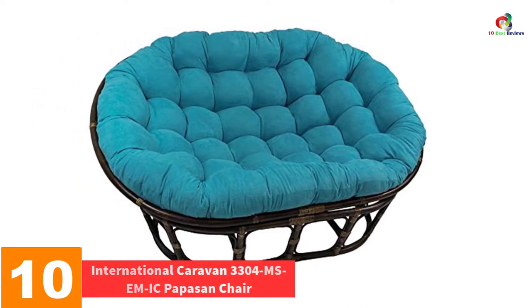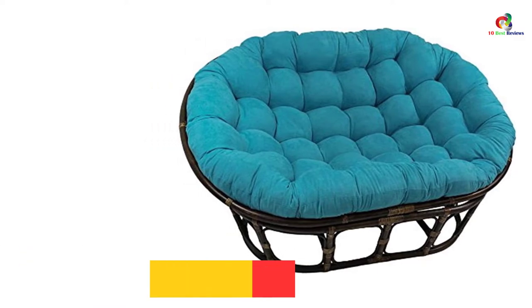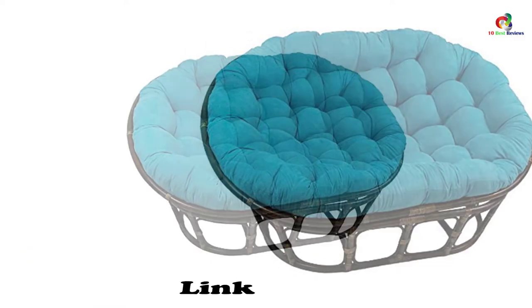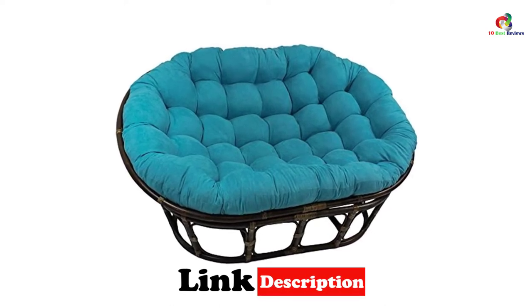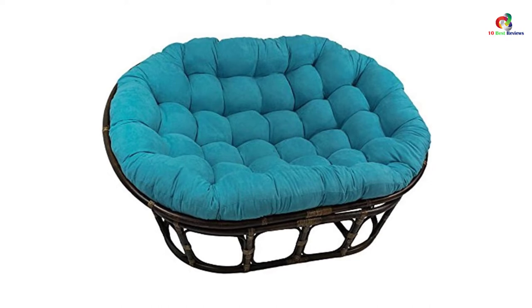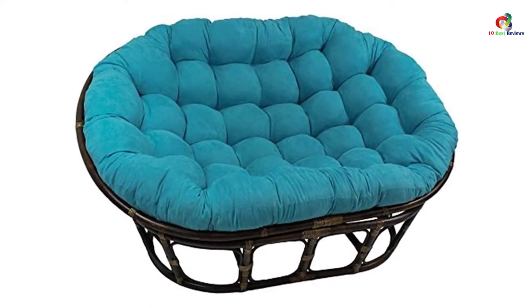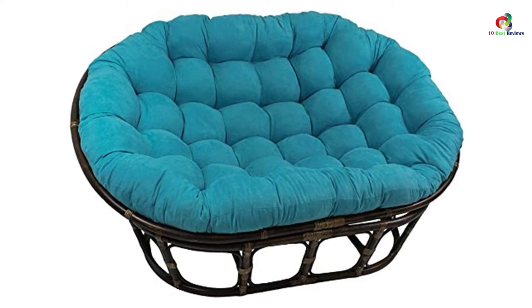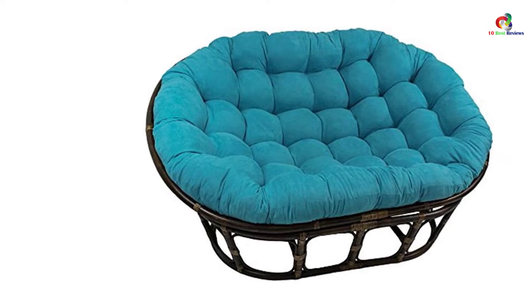Starting at number 10 we have the International Caravan 3304 MS Mic Papasan Chair. If you are looking for the best papasan chair you do not need to look further. This model will help you in style thanks to its high quality chair and cushion, and it comes with a spacious design that will help even the biggest to spread as they enjoy the plush cushion all by yourself. The unit is constructed using a high quality rattan frame that ensures the user gets optimal comfort.